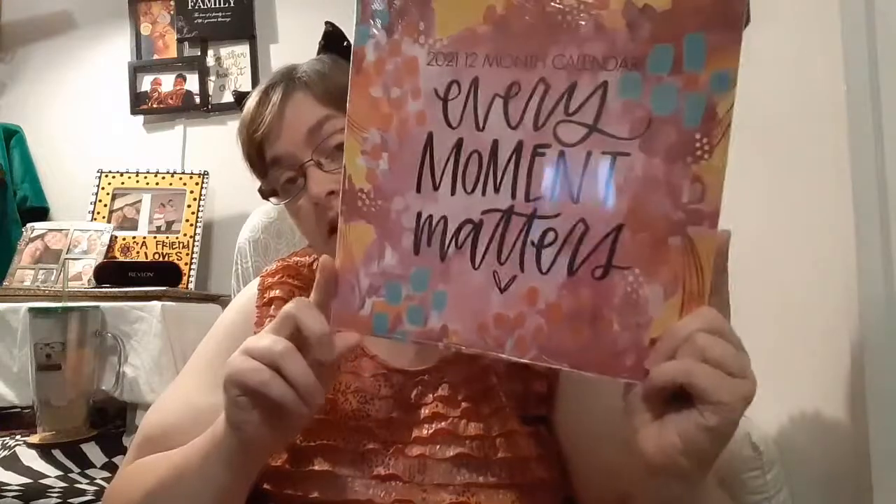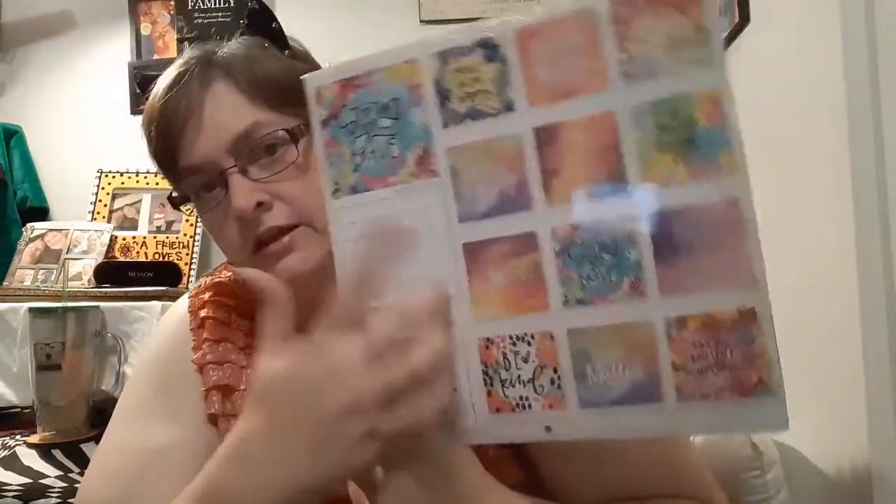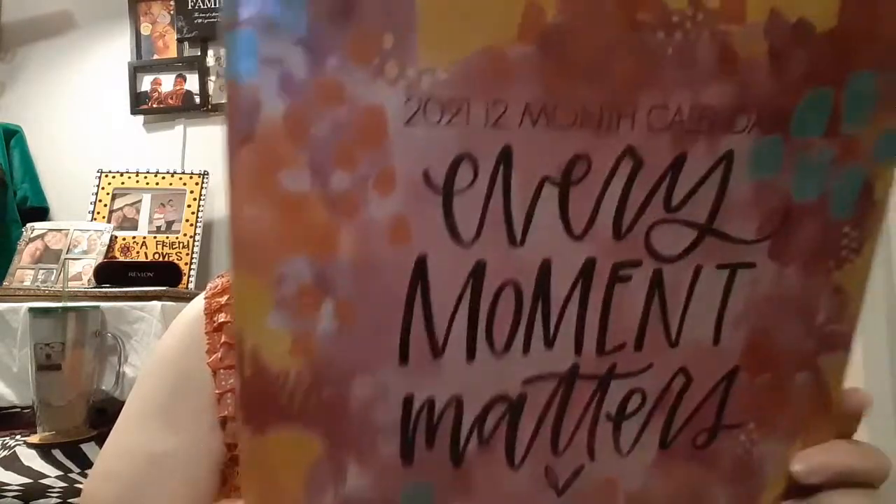Like everybody else, I got a calendar. They finally got the motivational-style ones I like — they give you a motivational quote for each month. These are in a different style than they've been coming in, which is why I almost missed them. This one is the 'Every Moments Count' calendar. I've hauled this before, and if I'm hauling it a second time, you know what that means — it works!